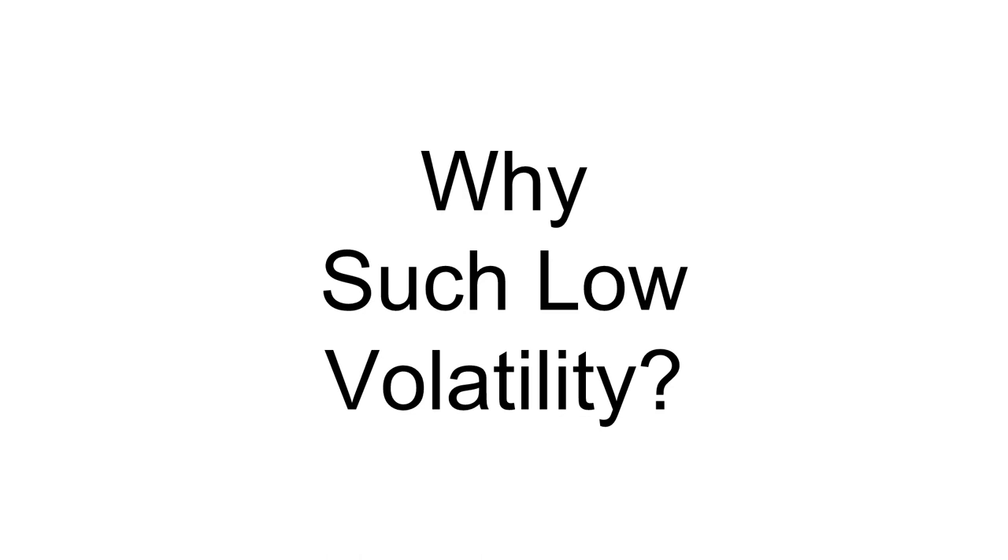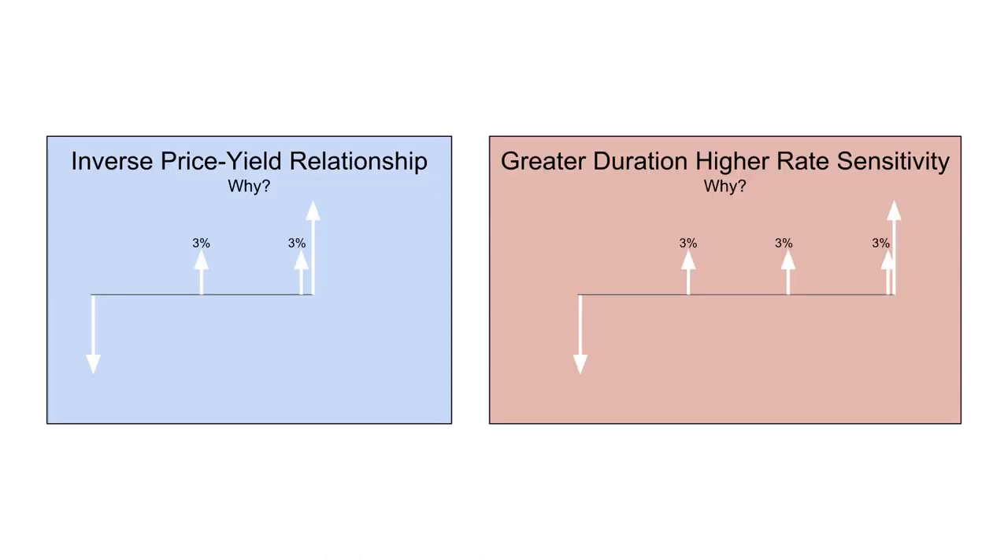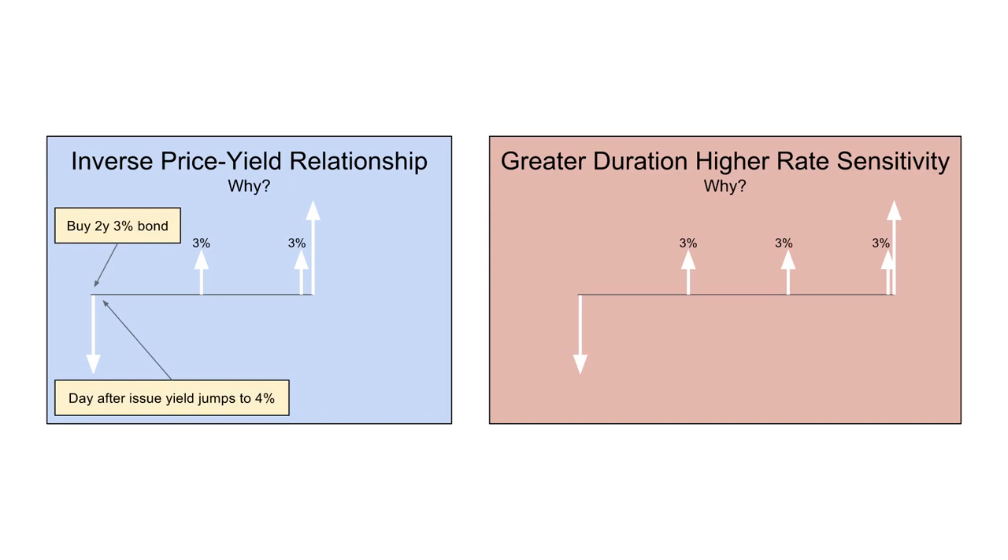If you're of a suspicious disposition — which you should be as an investor — you should be asking yourself: why is the volatility so low? One of the primary reasons is the short duration of the fund. Imagine we buy a bond: we pay £100 today, the lifetime of the bond is two years, which means we get two coupons of 3% per year, and in the second year we receive our £100 back. But let's say the day after the bond is issued the yield jumps to 4% — but not for you, because the coupons are frozen into the bond. The income is fixed forever. While everyone else is getting 4%, your coupon will be frozen at 3% for two years.